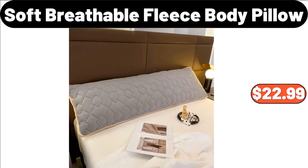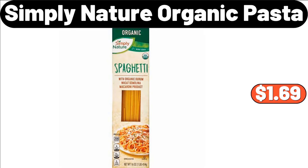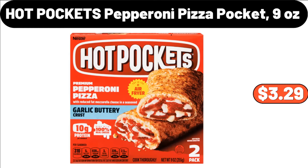Soft Breathable Fleece Body Pillow, $22.99. 2-Piece Decorative Pro Pillow Covers, $9.58. Simply Nature Organic Pasta, $1.69. Retro Countertop Microwave Oven, $69.